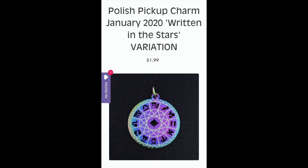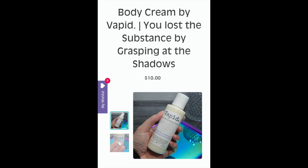The next item is a charm — actually a variation of the charm from the January 2020 'Written in the Stars' theme, but with a little bit of that purpley-blue sky color. I already have the original gold charm from January 2020 and I wear it all the time, so I've been thinking about getting a backup. This came up and I knew I had to have it. If you guys don't know, I am obsessed with astrology and I'm thinking of really seriously studying it.